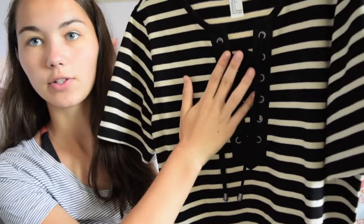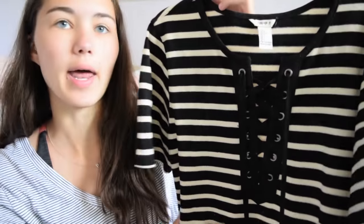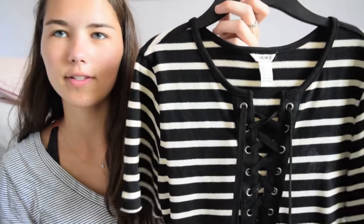My last item from Forever 21 is adorable. It's this striped t-shirt dress and then it has the lace-up detail, which has been really trendy lately. It also has two big pockets on the front, which is super nice. I have so much striped stuff as you guys probably know. I think this is from the kids section - like a girl's large.